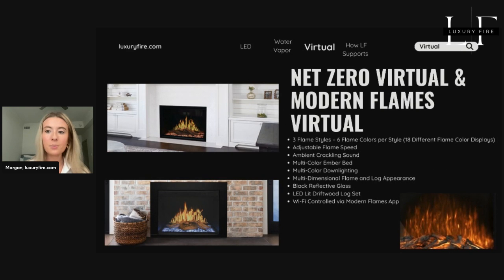Next, we have virtual fireplaces — a pretty unique option — featuring brands like Net Zero and Modern Flames. Virtual fireplaces use advanced digital screens to simulate flames, providing a contemporary and sleek look. They're particularly suited for commercial spaces and large developments, due to their ability to fit seamlessly into various architectural designs. With features like adjustable flame settings and integrated heating, virtual fireplaces offer both visual appeal and functional warmth — a fantastic option for creating a high-end atmosphere in pretty much any space.